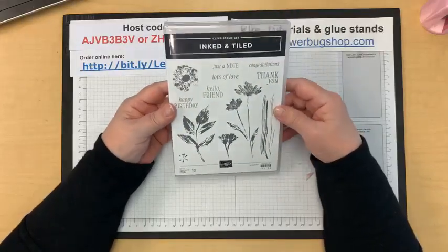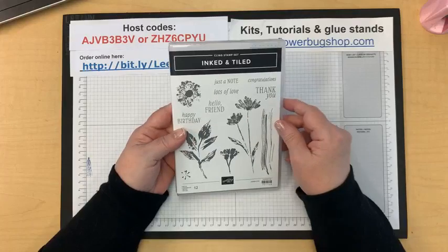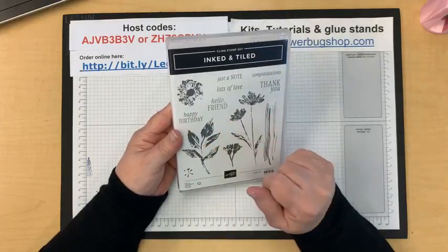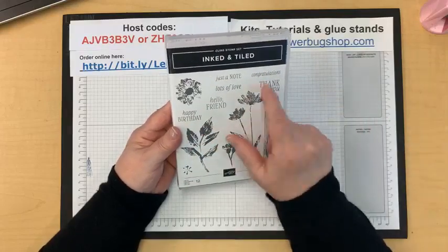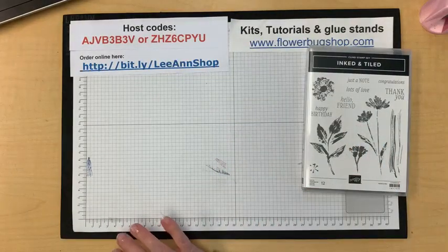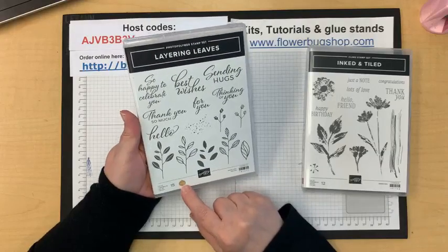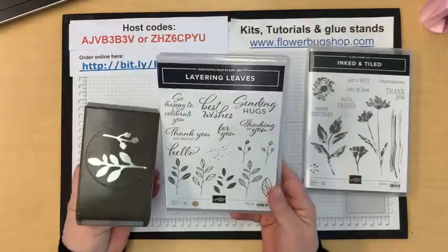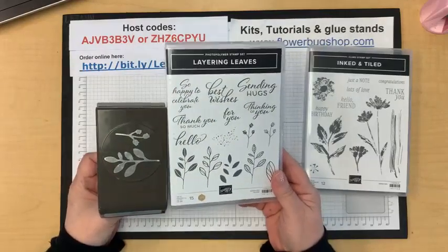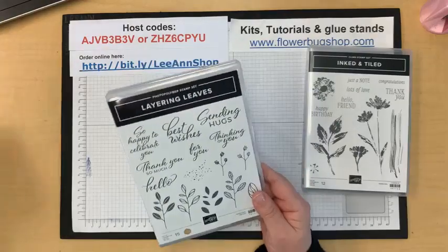Let's get to stamping — that was about five minutes of business. I'm going to feature the Inked and Tiled stamp set. I'm not using the punches that go with it today, it just didn't work out on the cards I'm using. I really love this set — the greetings are versatile, and it's floral and botanical which is right up my alley. I'm also going to use the Layering Leaves stamp set, which is Rachel Tessman's million dollar set that matches the bow punch.